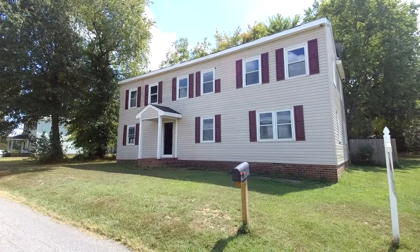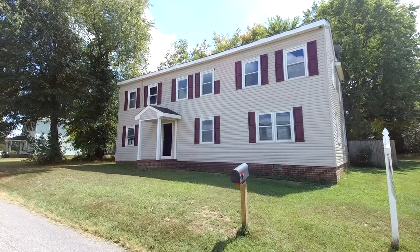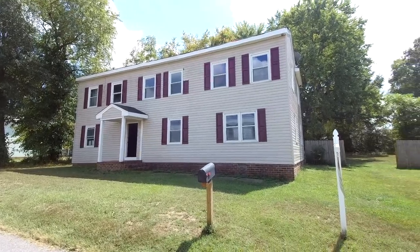This is Max Williams with United Real Estate and today I'm in South Chesterfield, more specifically in Matoaca.